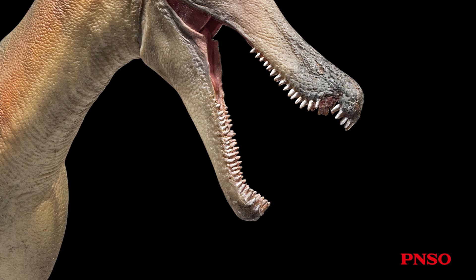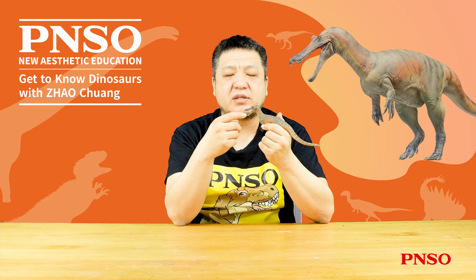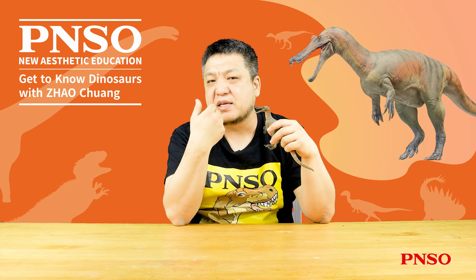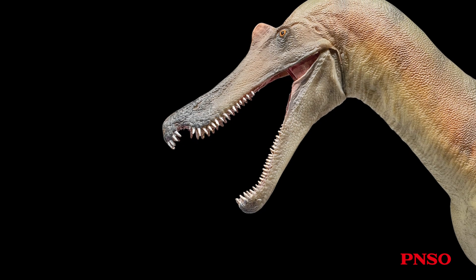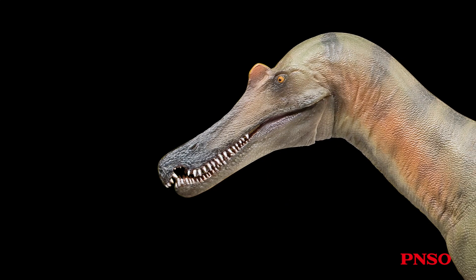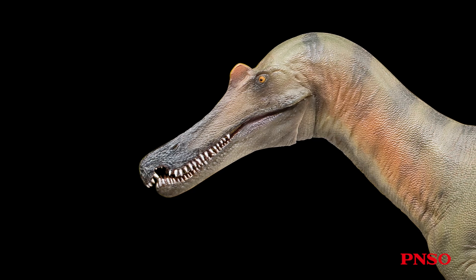Next, regarding this dinosaur's teeth: the teeth in its upper jaw were much larger and more sparsely spaced than those in the lower jaw. While the upper jaw fossils of Baryonyx are incomplete, we estimate there were only about 20 teeth growing there. The more complete mandible specimens indicate a figure of about 32 on each side. The lower teeth were smaller and more densely arranged, especially closer to the back of the mouth. Some of these teeth are only very small — even smaller than those of some herbivorous dinosaurs.